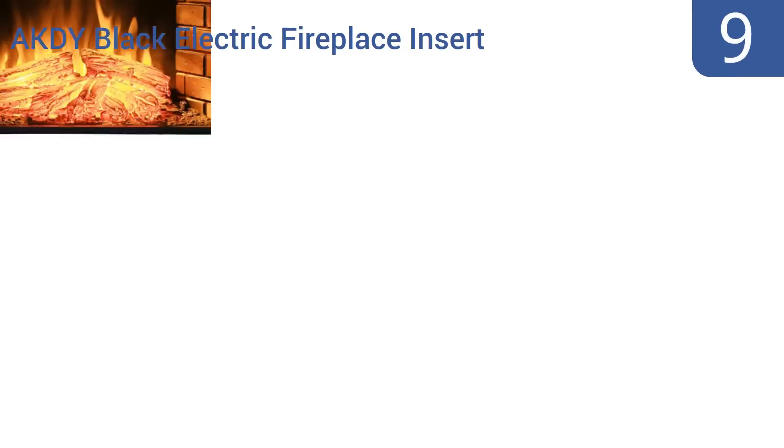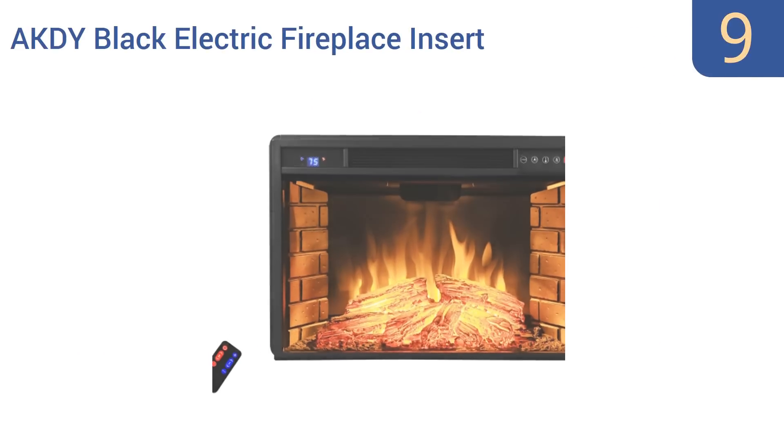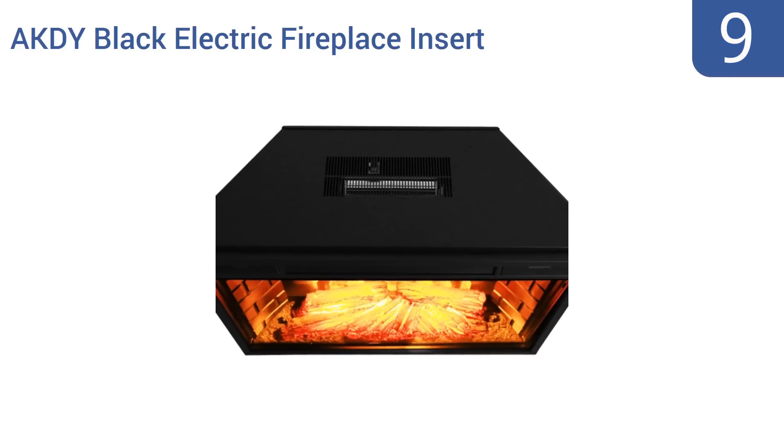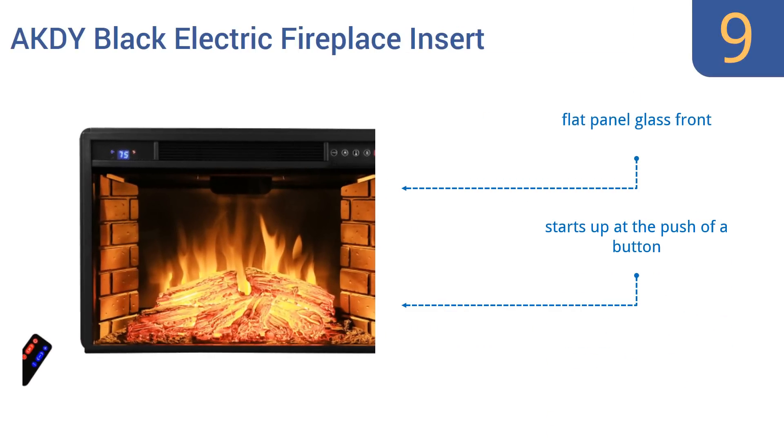At number 9, the AKDY Black Electric Fireplace Insert was designed to slip into any existing standard fireplace, so you can get rid of messy ashes and smoke, yet still enjoy the flickering glow and warmth you love about a fireplace. It comes with a flat panel glass front, starts up at the push of a button, and includes a highly detailed log pile.